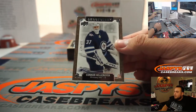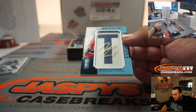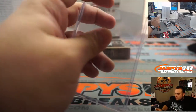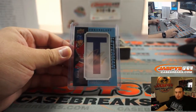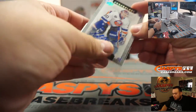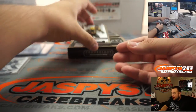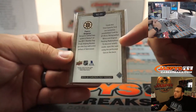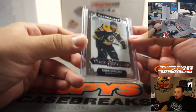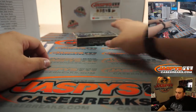We got Connor Hellebuck, numbered to 222. We got Kaapo Kakko — a little Chronology letterman, five out of 15, for the Canadiens — that is going to Brett. We got Mark Fitzpatrick, goaltender for the Islanders, going to Mike. And we got one of those time capsules — Patrice Bergeron — could be a mini autograph or original painting redemption. Boston Bruins, going to Brett. You can rip that open yourself if you'd like, just let me know. Let's go to the next one.